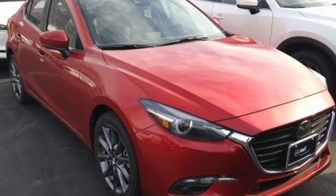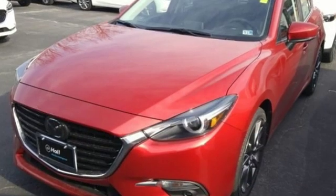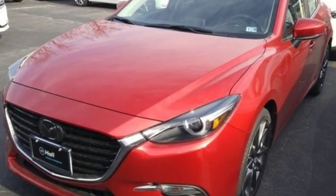Kelley Blue Book calls it exceptionally stylish and fun from day one. With Mazda, driving is what matters most.